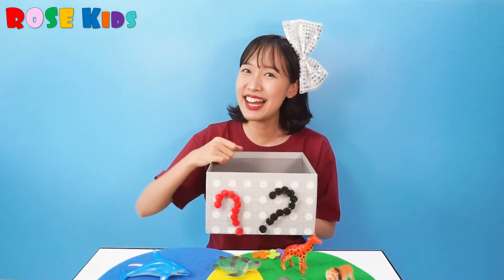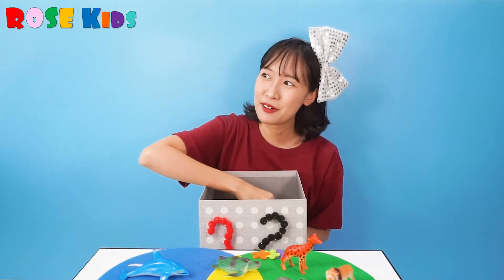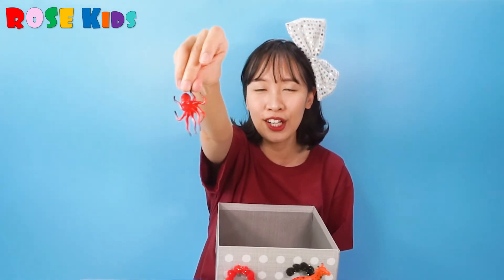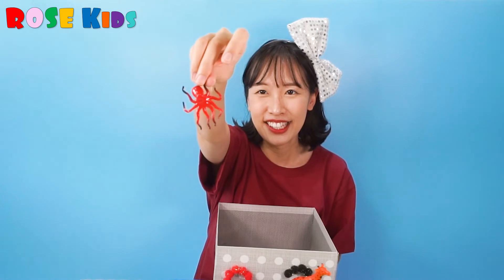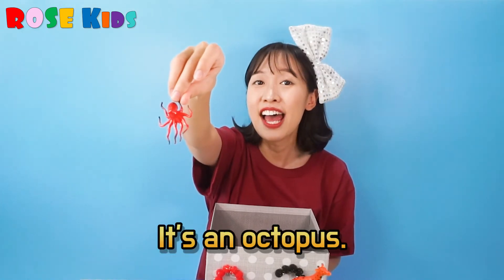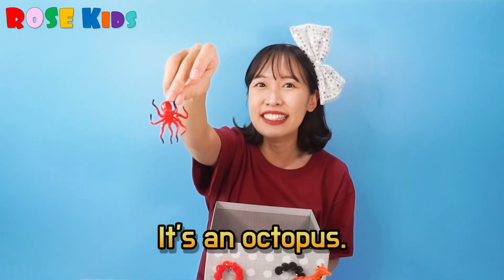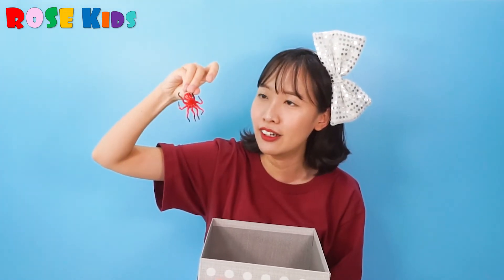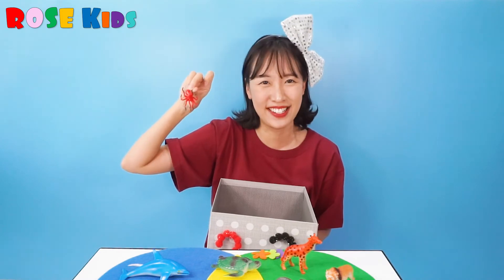What's inside? Look, what's this? It's an octopus. Yes, this is the sea animal who is living under the sea.